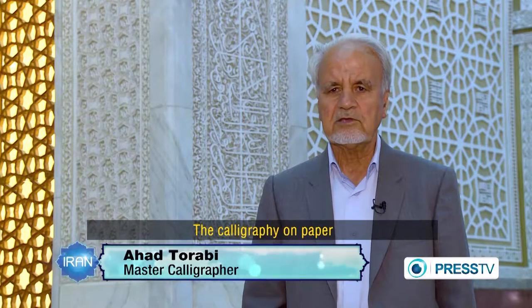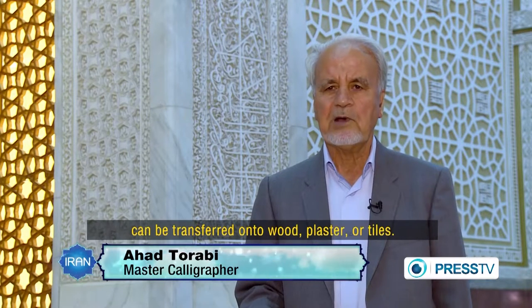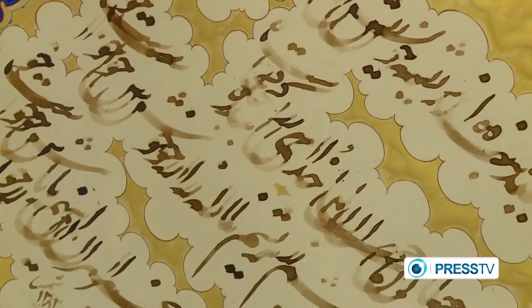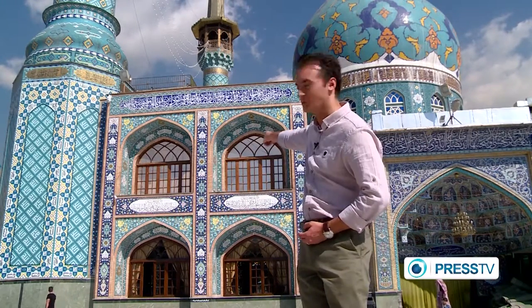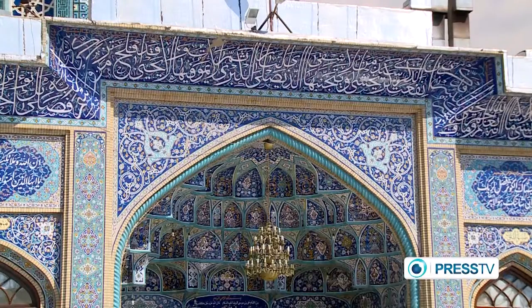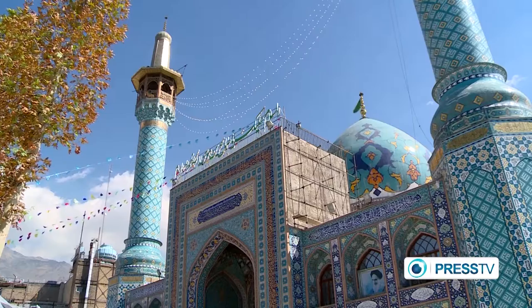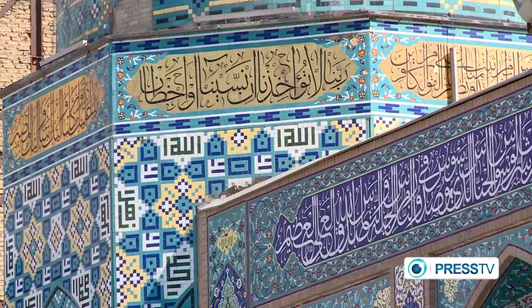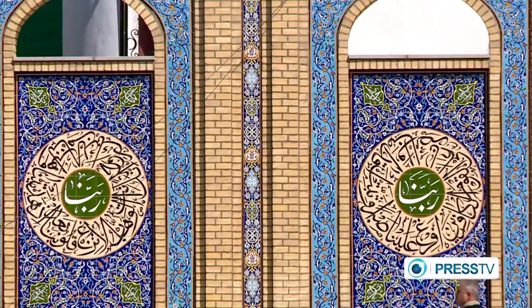We've just visited a very famous religious location known as Imamzadeh Saleh, and Mr. Torabi — that calligrapher you saw earlier — well, that's his work up there on the white inscription. No one can deny the spiritual Islamic feel of the Imamzadeh Saleh in Tajrish, where many people come to pray. What adds to the peacefulness are the pretty verses in Nastaliq calligraphy, a few of which are written by Master Torabi.